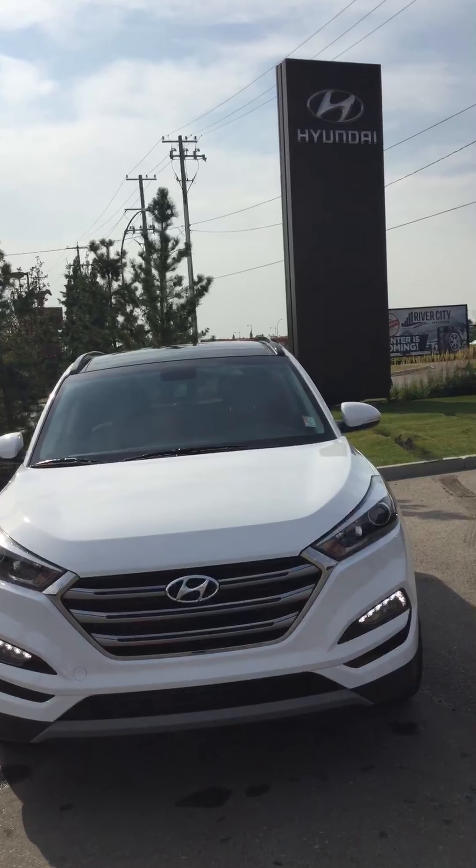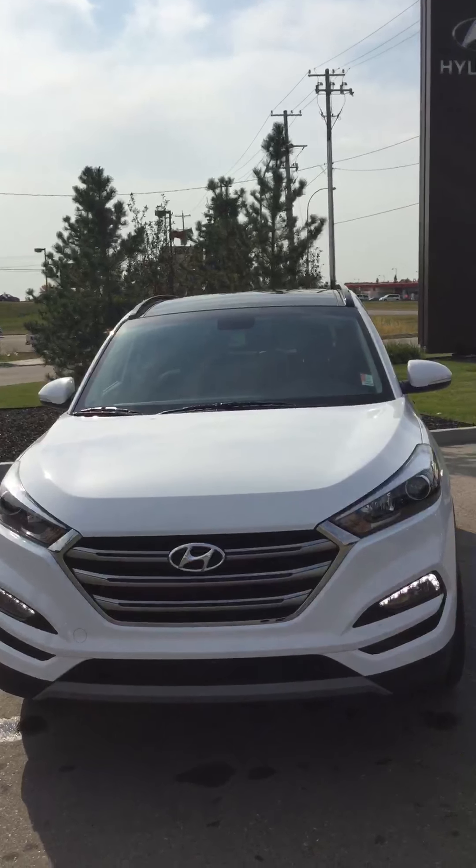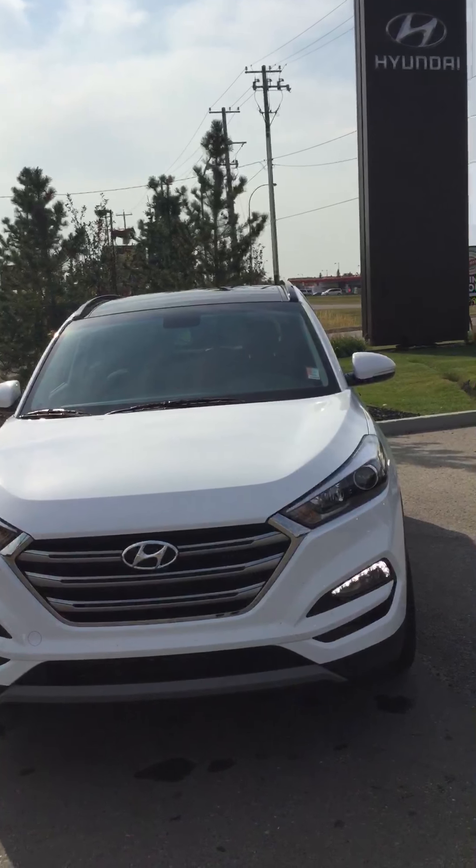Hi, this is Reece from River City Hyundai. I'd just like to take a few moments of your time to show you this 2017 Tucson.